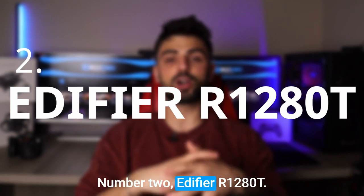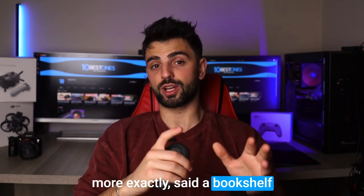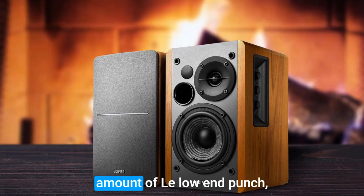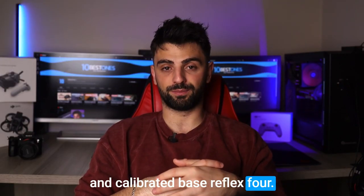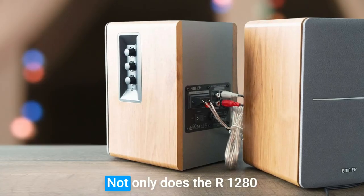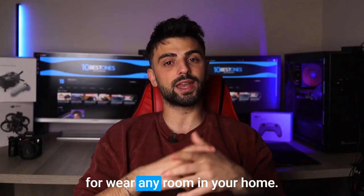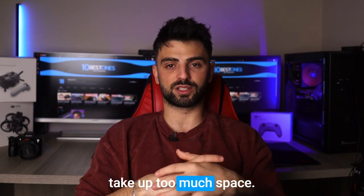Number 2: Edifier R1280T. If you are looking for a bookshelf speaker that delivers great bass without breaking the bank, you should check out the Edifier R1280T. This speaker packs a surprising amount of low-end punch, thanks to its 4-inch woofer and calibrated bass reflex port. You'll hear bass notes that you might not have noticed before, bringing your music to life. Not only does the R1280T sound great, but it also looks sleek and stylish. The wooden finish and compact size make it an excellent choice for any room in your home — it's easy to set up on a desk or a bookshelf and it won't take up too much space.